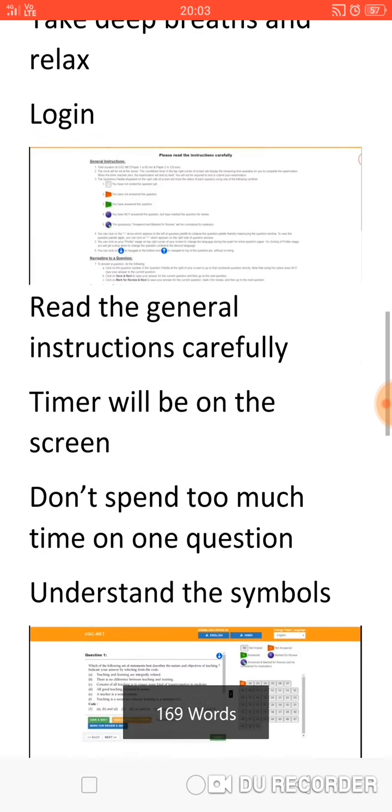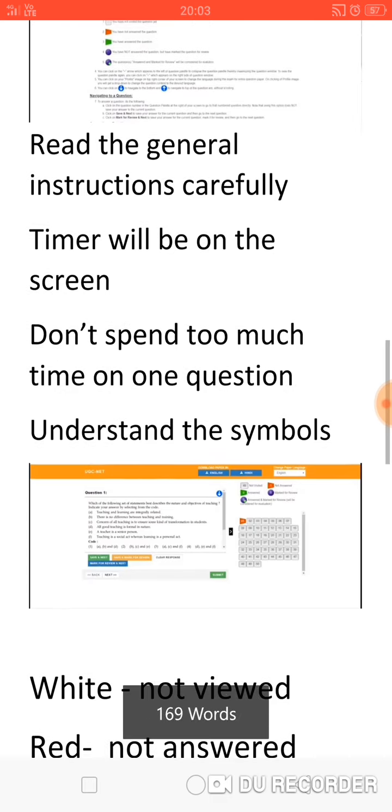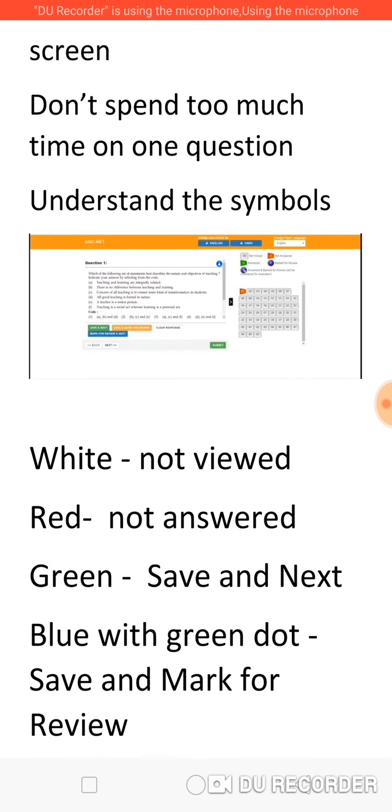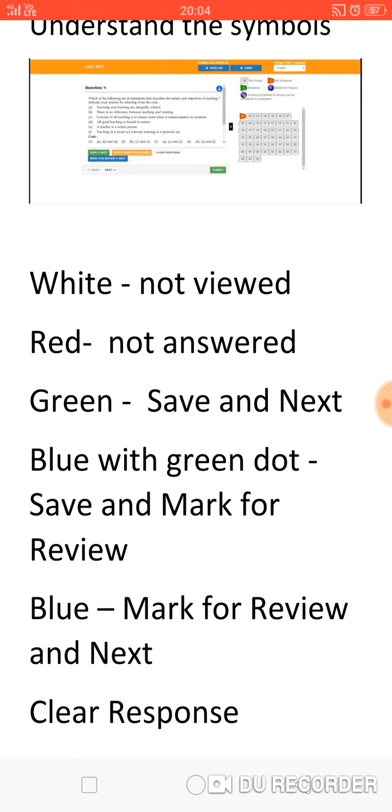Your question screen will have all 50 questions in the keypad, so you will know which questions you have answered. Understand the symbols properly: white color means you have not viewed the question; red means you have viewed but not answered it; green means you have answered it and are confident it is correct and have saved it. Blue with a green dot means you have answered it but marked it for review, meaning you may change the answer later. Blue alone means you have marked it for review and moved to the next question.